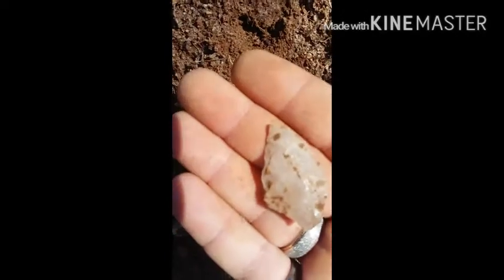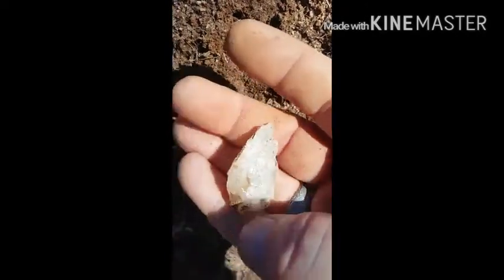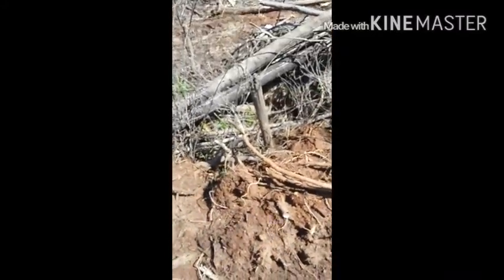Here's another beautiful quartz arrowhead. We just keep finding stuff!